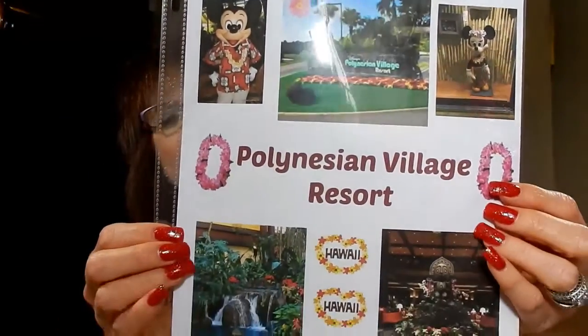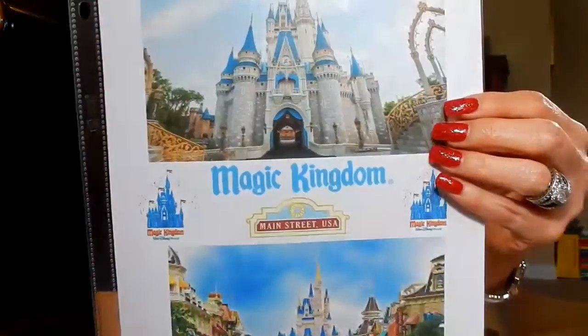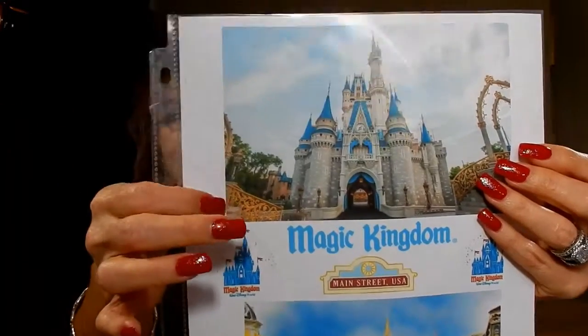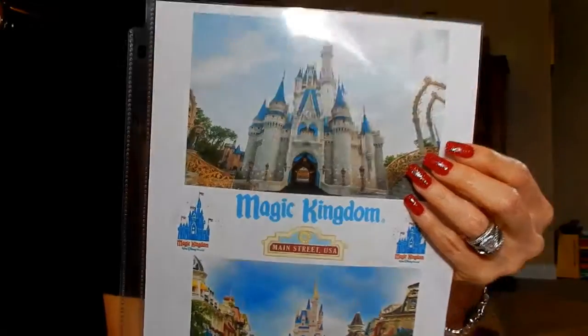In the Polynesian Village Resort section, I'll put our reservation, our confirmation, and anything that has to do with the Disney Polynesian Resort — little reminders, like we like to go into the Tonga Toast grotto area. Last time we were there we couldn't even get in, it was so crowded. Mainly I would put our reservations and any information about the Polynesian in there. And then our next template is the Magic Kingdom. This picture is actually from our Memory Maker from our last trip.